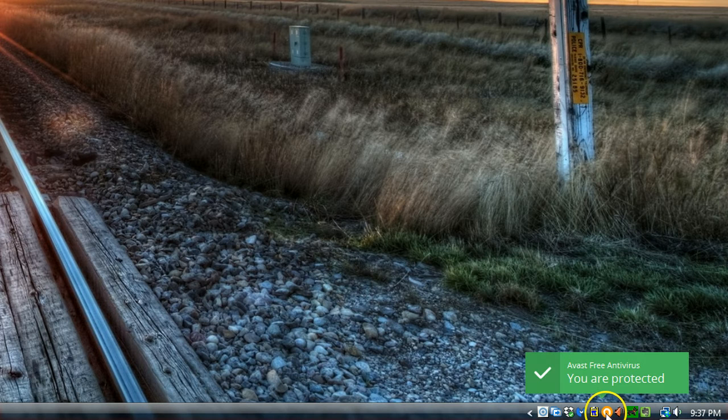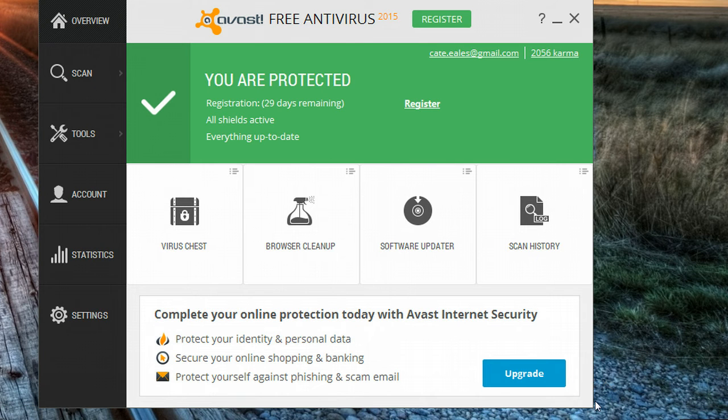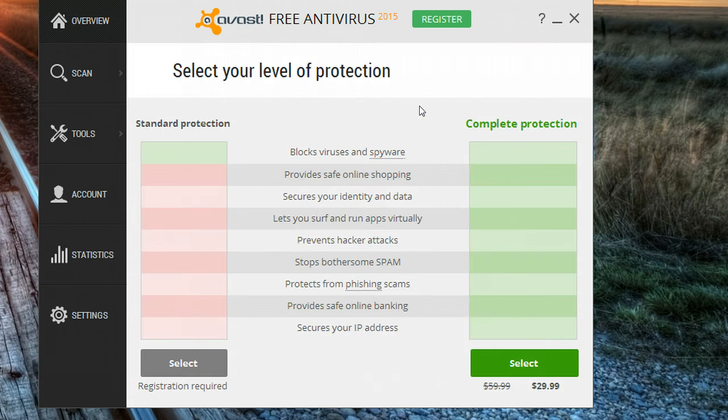I didn't start the video in time to catch the little pop-up window, but if I click here on Avast, you'll see that I have 29 days remaining. Everything else is fine because it's all green, but it does want me to register, so I'm going to click on Register.